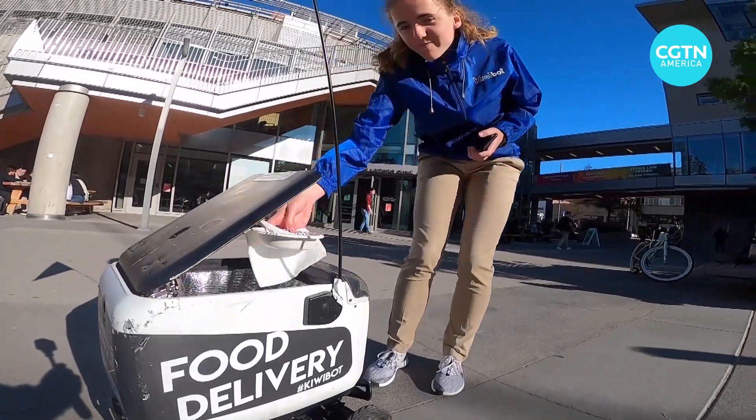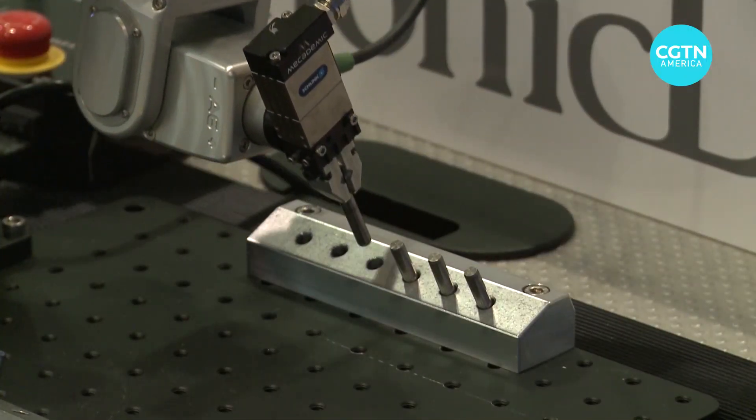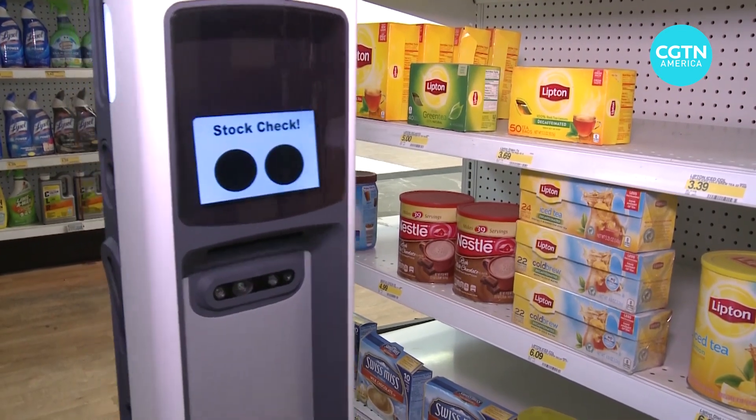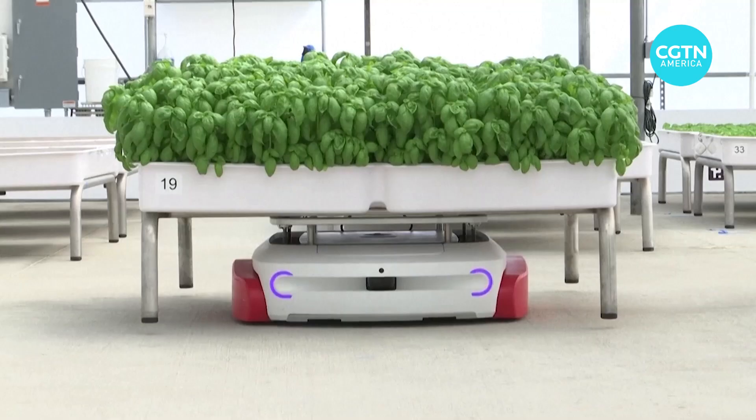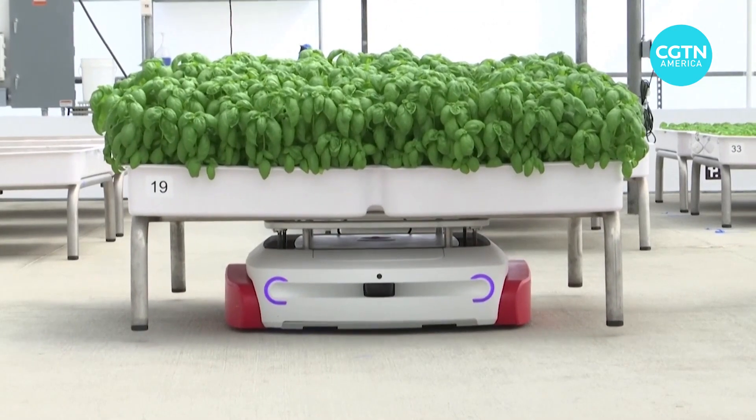Robots are increasingly making deliveries, helping out in the factory and scanning the shelves for inventory. And now robots are even taking on climate change by helping to grow food more ecologically indoors.